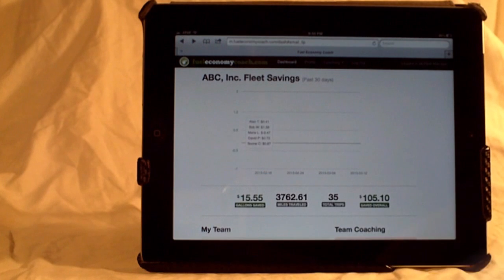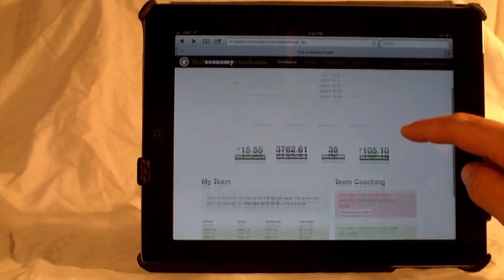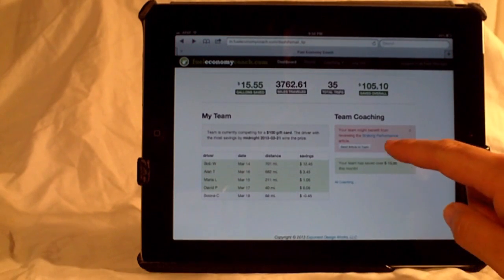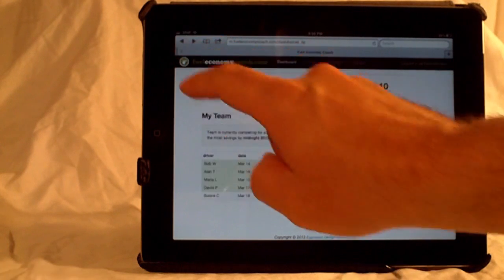Fleet managers can monitor the daily performance of drivers, send email tips to correct common driving mistakes, and offer competitive incentives to create big savings.